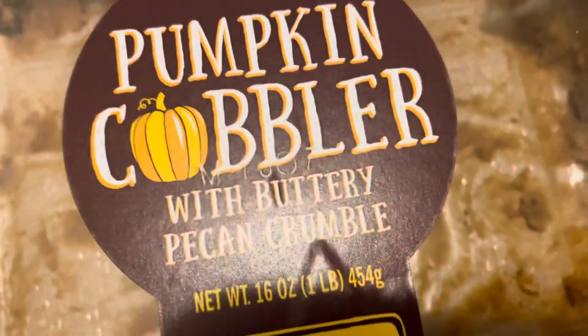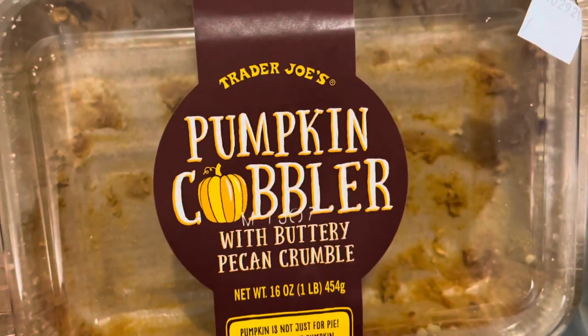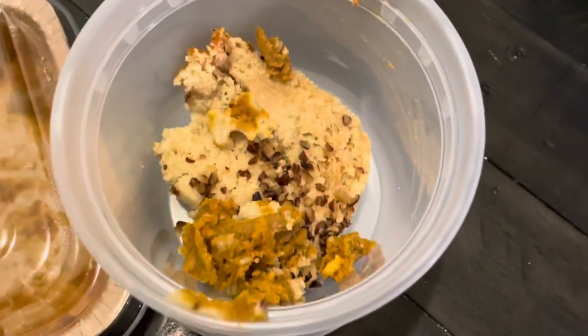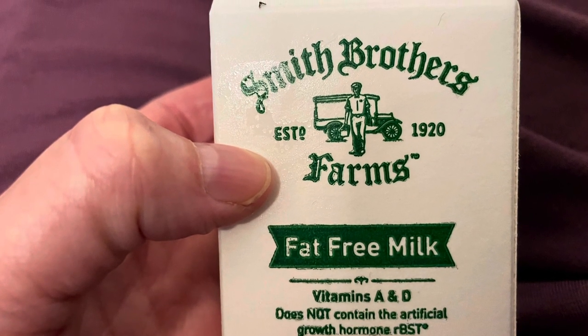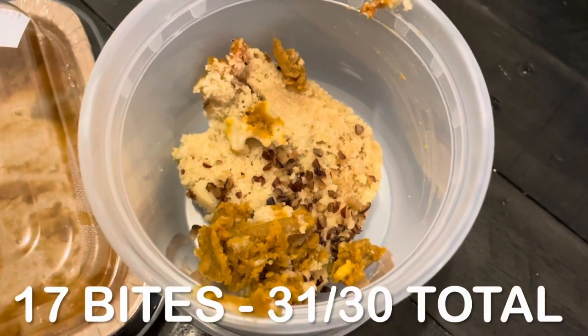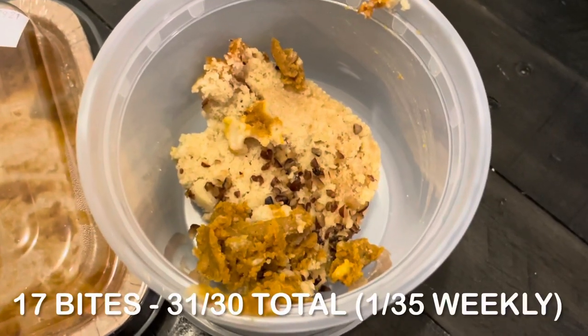For a snack, I had the pumpkin cobbler that I got from Trader Joe's earlier. I finished it off — I'd had a few pieces already and this was the last piece, so about a quarter of the cobbler. Of course I had to have some skim milk with it. Total for this snack: 17 bites, which puts me at 31 out of 30 bites, using one of my weekly bites.